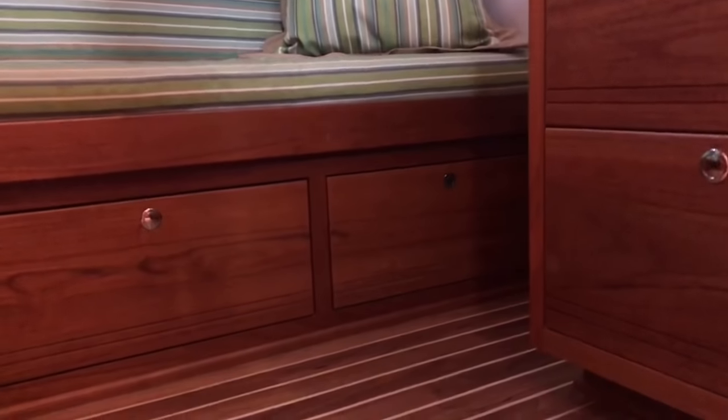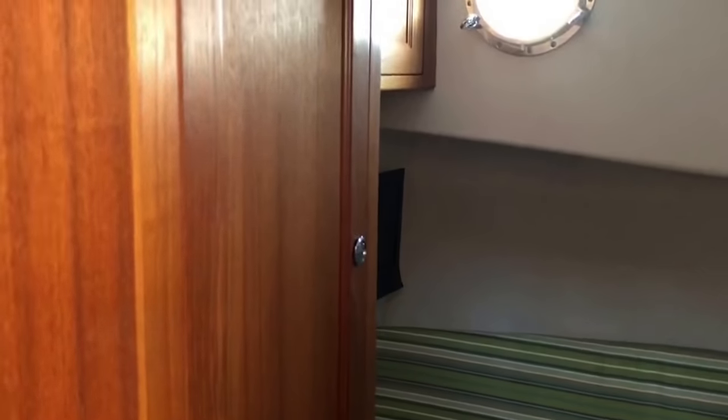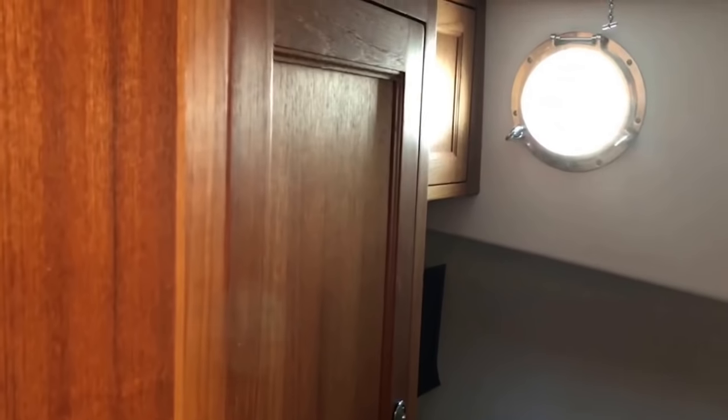And on the 39, you get a second stateroom — very nice, very spacious. What Nordic did is they made this stateroom so that the berth folds down to a double berth, but it also converts to a settee. So you've got another seating area, giving each other a little privacy. And you can see lots and lots more cabinetry.